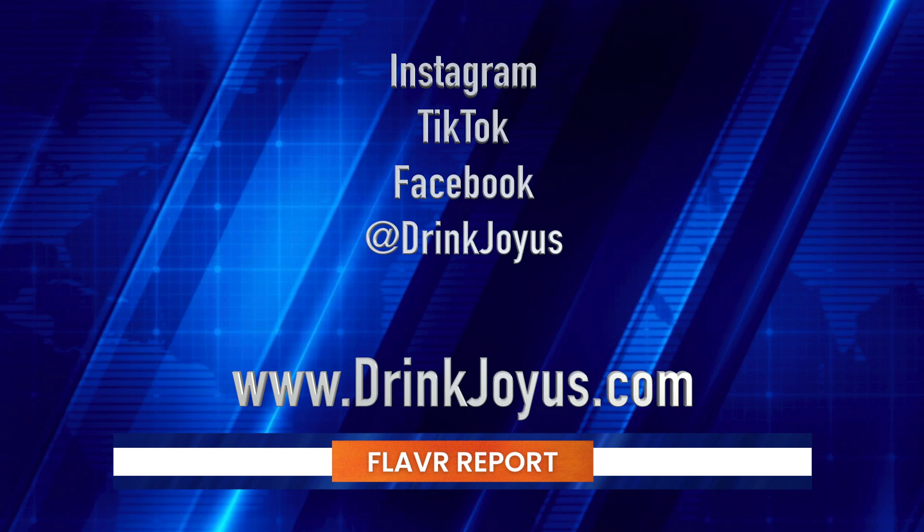Thank you for your time. Tell us how to follow you, where to go online and where you're currently available. So all of our social media and our website are similar — it's all Drink Joyous, spelled D-R-I-N-K-J-O-Y-U-S. On Instagram it's at Drink Joyous, TikTok — we don't do enough of it, but we post there — and the website is drinkjoyous.com. On the website there is a Find Joyous store finder map, so you can find us closest to you. We're adding new stores pretty much weekly.